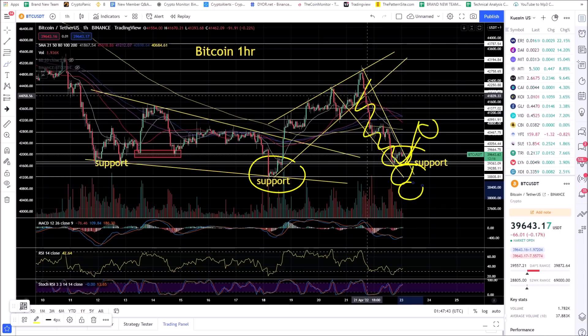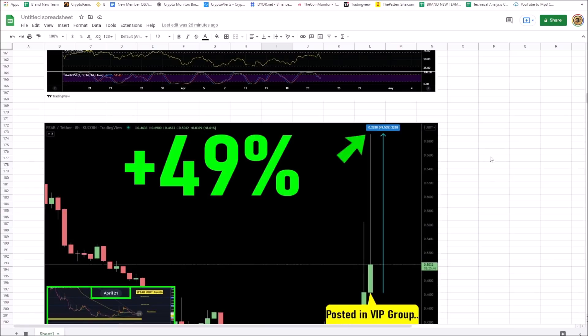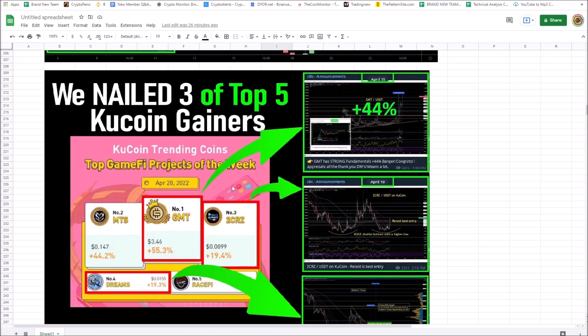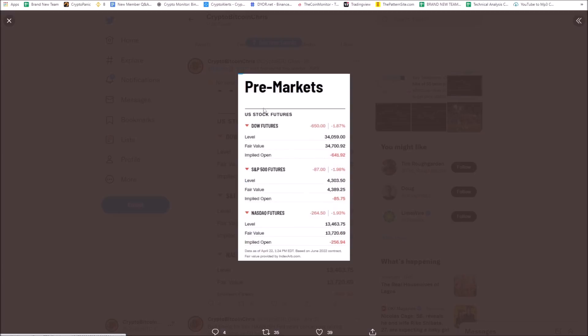Bitcoin rolled over to considerable downside down to $39,000. You've got to be in the right coins and out when Bitcoin's ready to pull over. In our VIP charts group we saw a 49% banger out of FEAR, nailed three of the top five KuCoin gainers this week: GMT up 44%, 2CRZ up nearly 20%, and RaceFi also performing well — three out of the top five. When you're tired of losing money, let me help you.